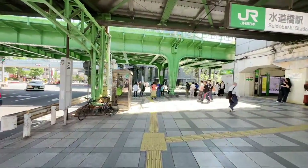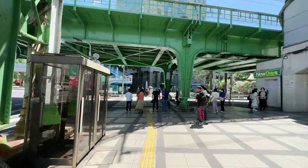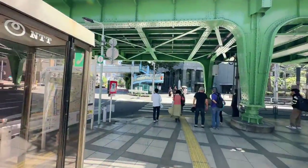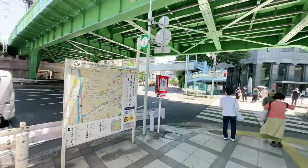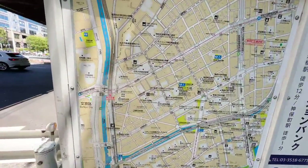Let's explore the alleys. Around here is Meiji University, as well, in the back alleys of Suidobashi. There's a lot of cheap eats you can find, as well as burger joints and things like that, all in this area.